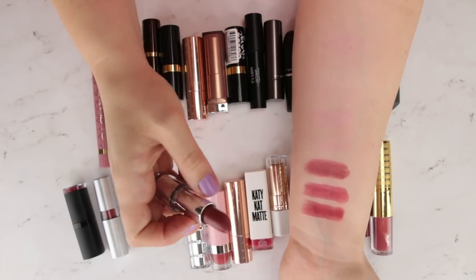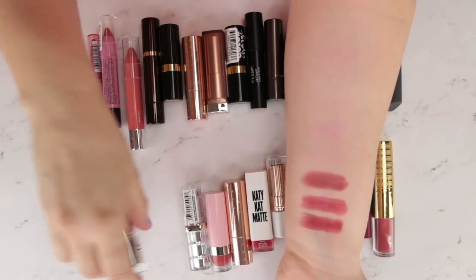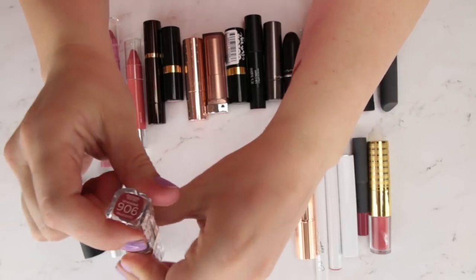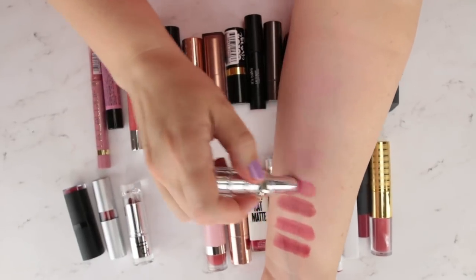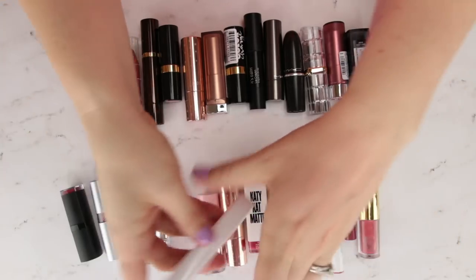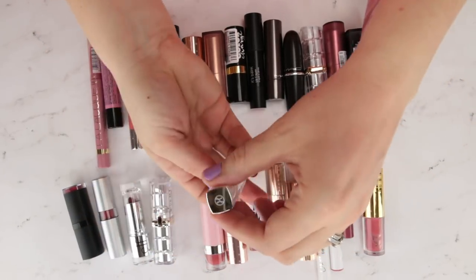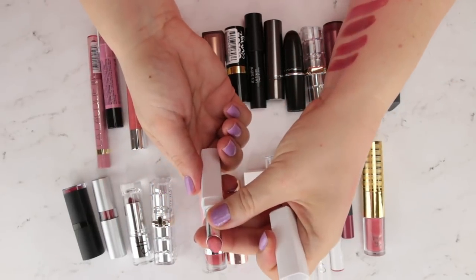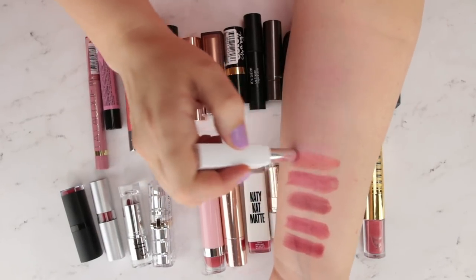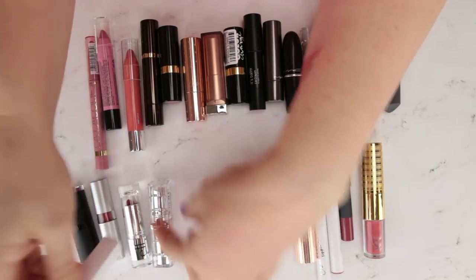This is e.l.f. Beautifully Bare in Touch of Blush — a little more muted. Really nice moisturizing formula. The L'Oreal in Burnished Blush — such a nice formula, love that color. This is from Hera, a very high-end Korean brand — beautiful packaging with a little stripy effect on the lipstick. It's a very balmy, comfortable lipstick, very similar formula to these L'Oreal ones.